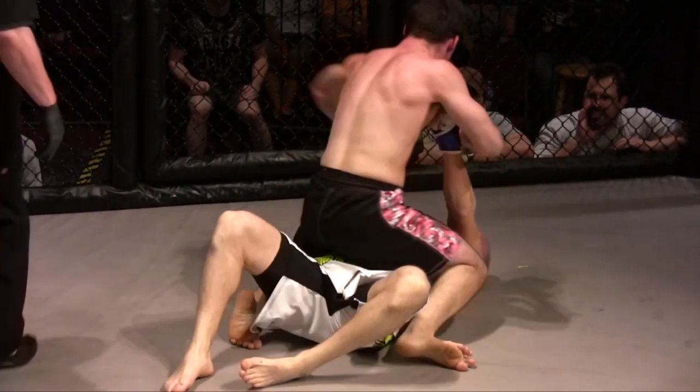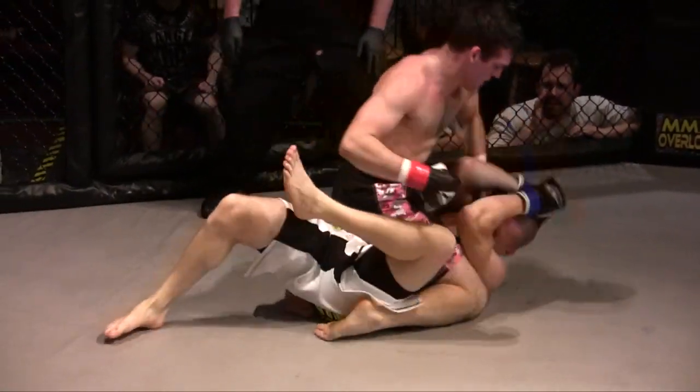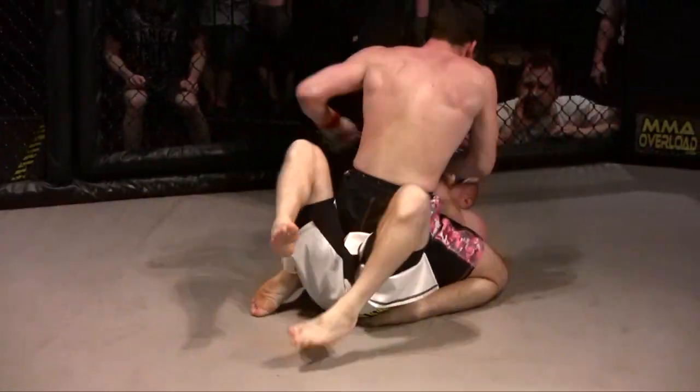Let's see if he can finish it. Tony rolls over, into mount goes Nico. Nico rains down hammer fists, punch after punch, but he's not going to be able to finish him. There's the bell. Good dominating press for him.